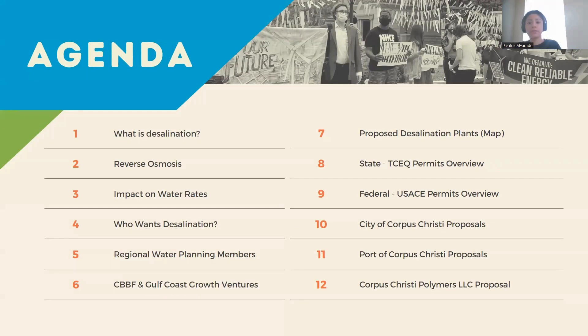The goal of today's orientation is to get you familiar with some basics. Besides defining desalination, we'll also talk about its expected impact on our power grid as well as our water rates. We'll introduce the key players trying to make desalination a reality, and go over the state and federal permits that are required for these projects, and how far along those permits are.